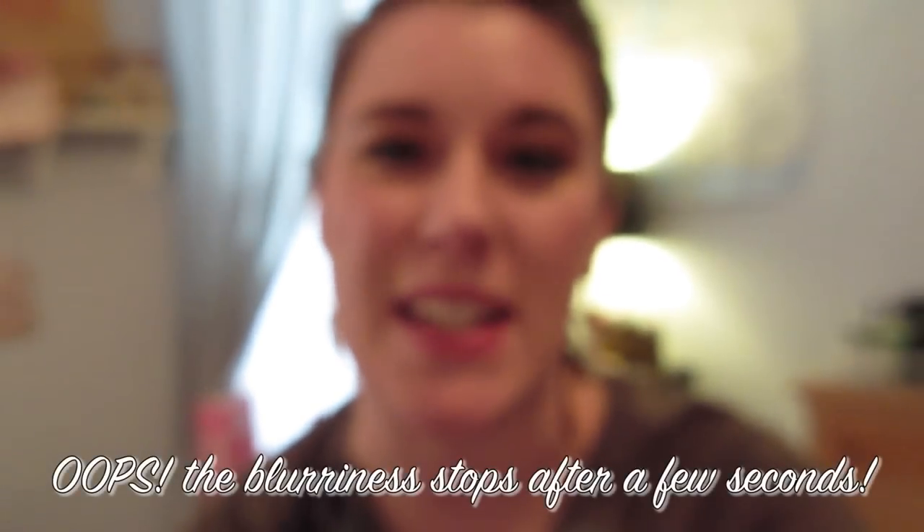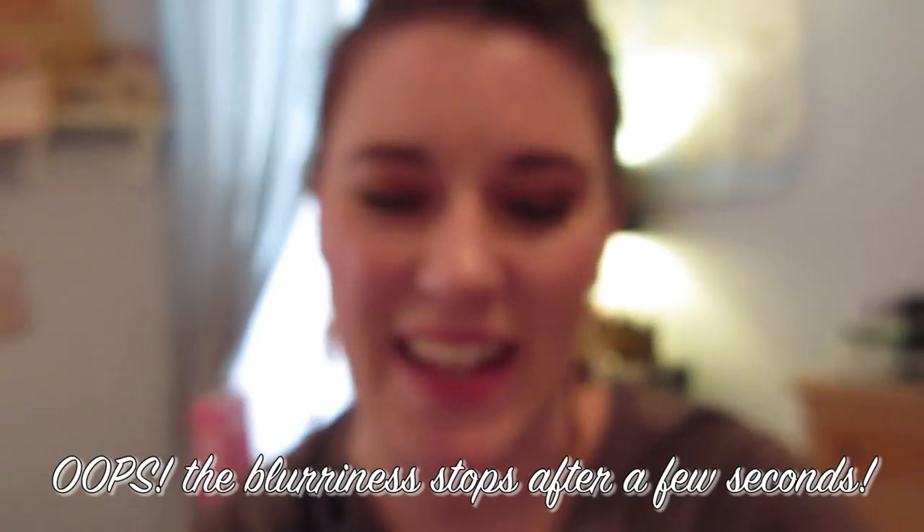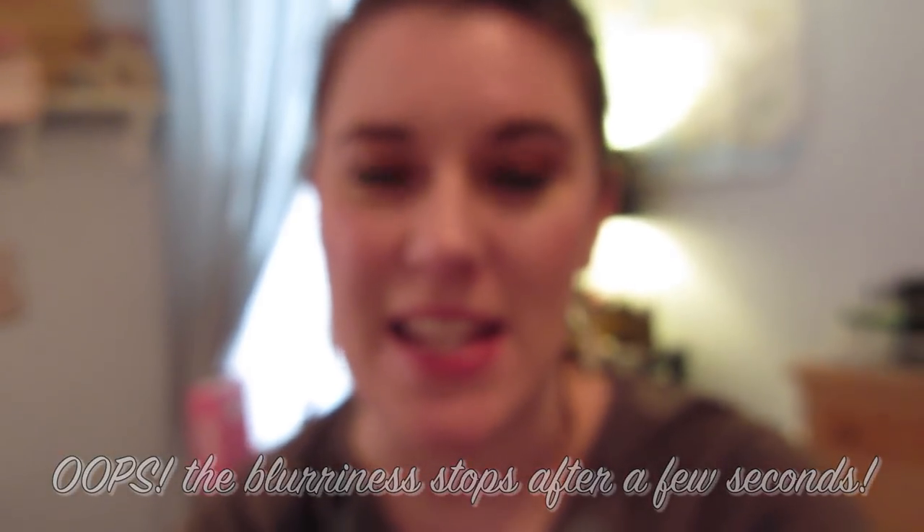Hey you guys, it's Megan and it's finally time that I do an updated DVD binder collection video. I have not updated this in years. What's weird is that I filmed it multiple times and never uploaded it — I knew I was going to get more DVDs so I didn't want to post it. But now I definitely won't have any new DVDs until Black Friday. I always really focus on buying DVDs on Black Friday because they're the cheapest they'll be all year.